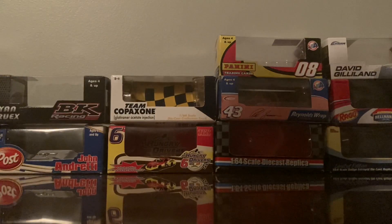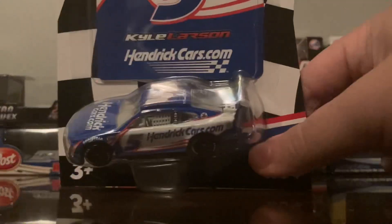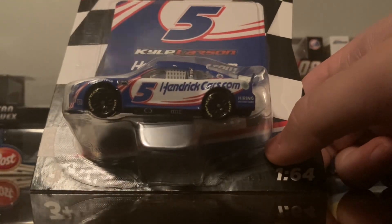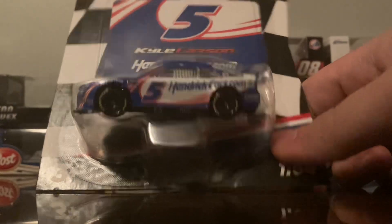I noticed what I thought might be an error — I think that's actually Larson's logo though. You're going to find errors on any of these anyway; there are going to be paint chips or something wrong with your car pretty easily.